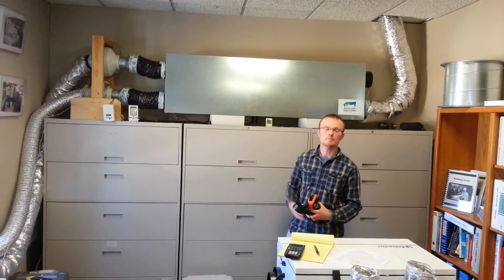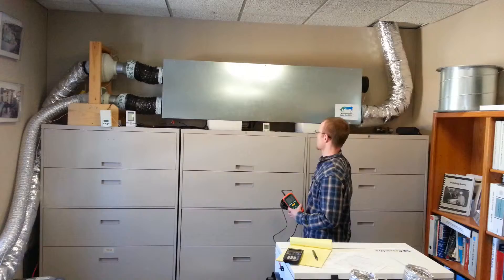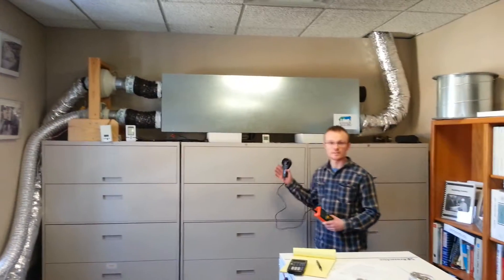I'm Matt Ryan from Building Performance Equipment, and here we have the BP-XC Mir 350. It's rated for nominally 350 CFM. We did some testing today — it's a 32-degree day outside, and we're coming in close to 68.2 degrees.